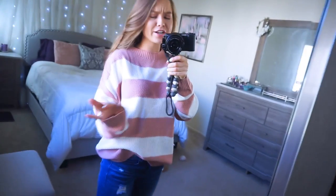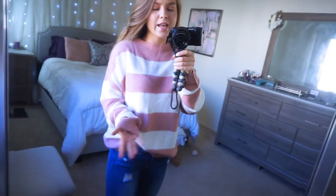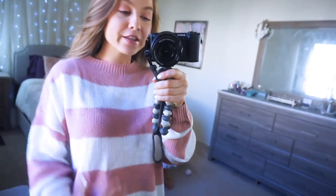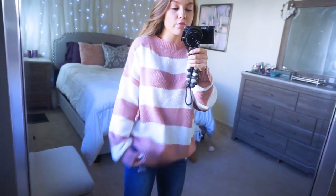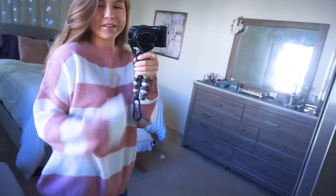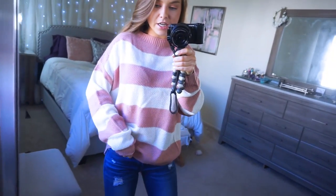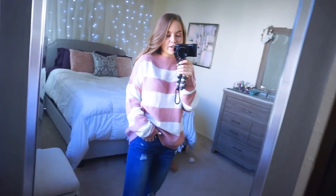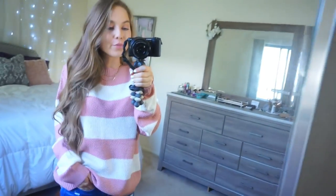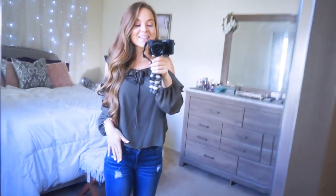I wanted to show another sweater option — if the bell sleeves were too much detail, this one is more casual. Same color palette with mauve and cream. The pattern is more of a subtle stubble pattern, not too loud. It has the same boat neck neckline and is a bit more of a thinner but oversized material. I did a side tuck but untucked it's really cozy — it's a little longer so it covers the backside. This sweater is only $13 — and you would never know.